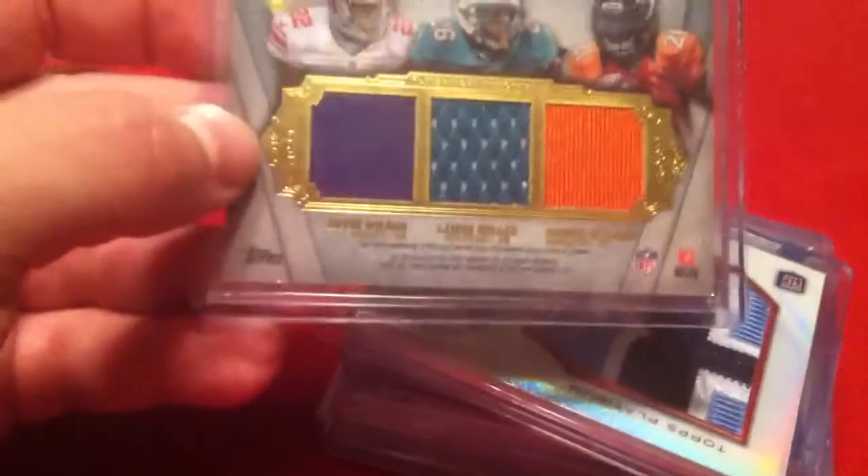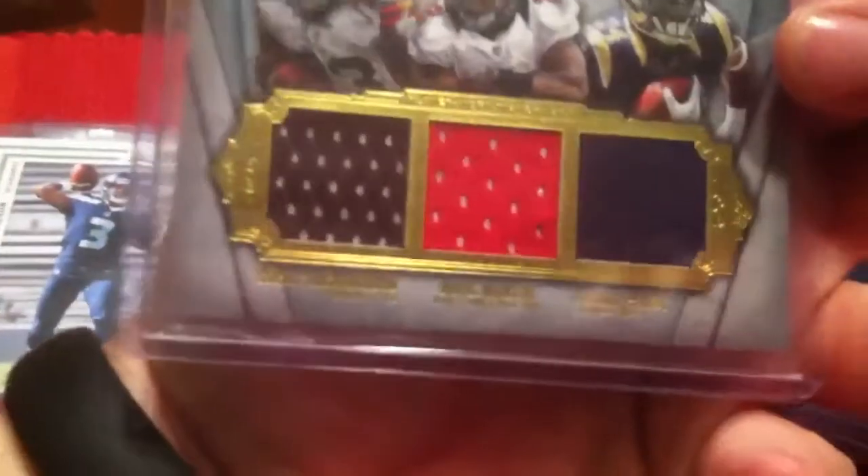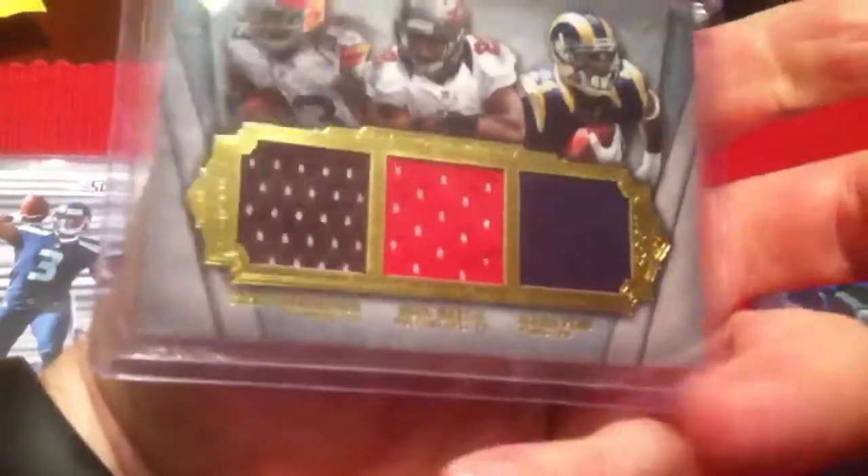Got this six-way swatch of David Wilson, Lamar Miller, Ronnie Hillman, Trent Richardson, Doug Martin, and Isaiah Peet. This one is numbered 14 out of 20.